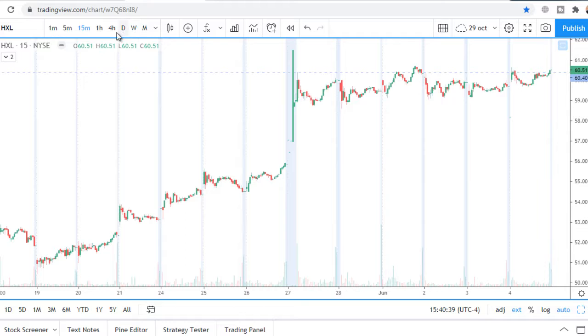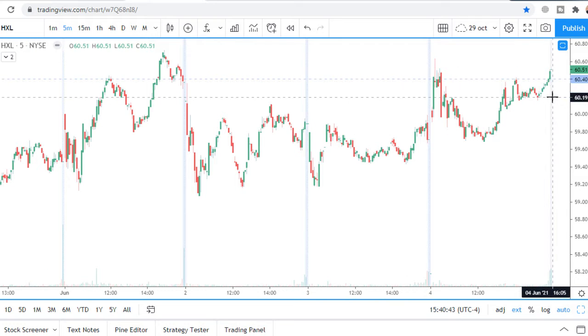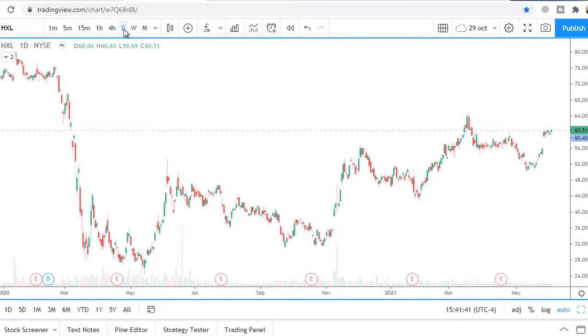On Friday, price closed a little bit higher than the resistance level, meaning buyers already accomplished the first of their tasks: accumulation. The next task is distribution. If price closed above the level, this is the first sign that distribution is starting.